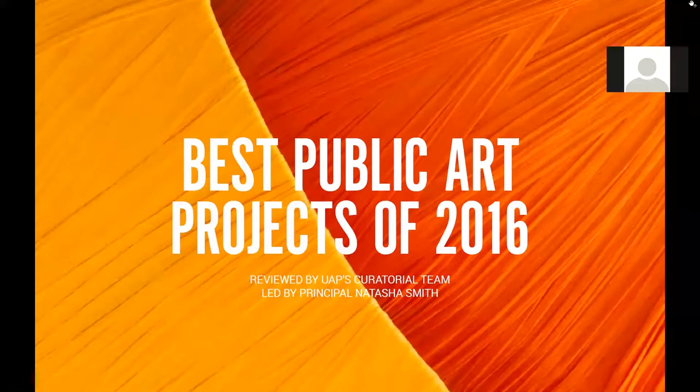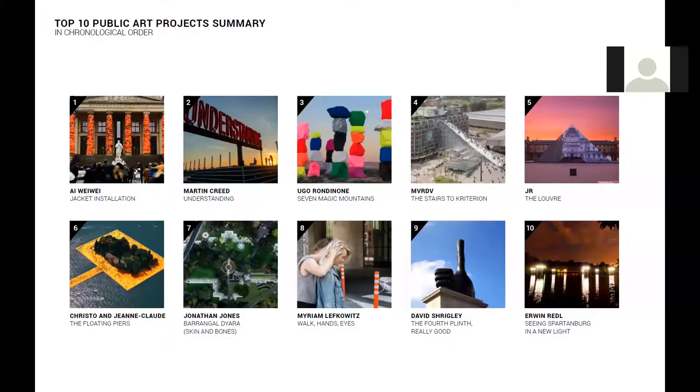And that rounds off UAP's take on the best public art projects of 2016. Here's a quick round-up of those top ten projects in summary for your reference. We would love to take questions now. If anyone would like to ask any questions, please send them through the Q&A messaging window.